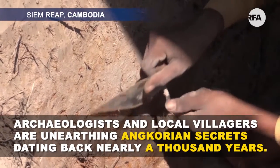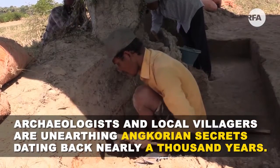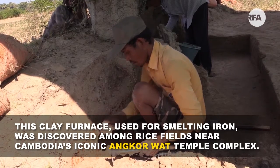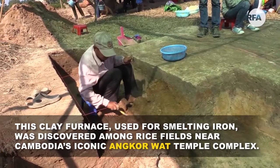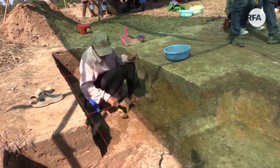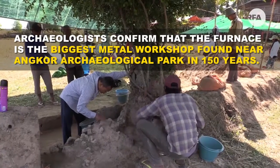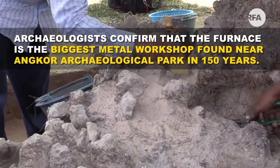Archaeologists and local villagers are unearthing Angkorian secrets dating back nearly a thousand years. This clay furnace, used for smelting iron, was discovered among rice fields near Cambodia's iconic Angkor Wat Temple complex. Archaeologists confirm that the furnace is the biggest metal workshop found near Angkor Archaeological Park in 150 years.